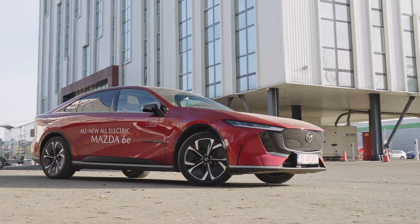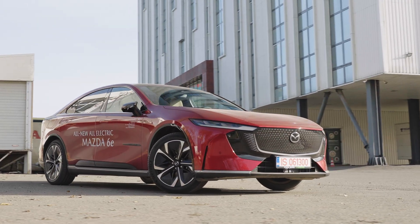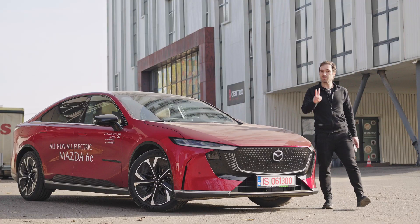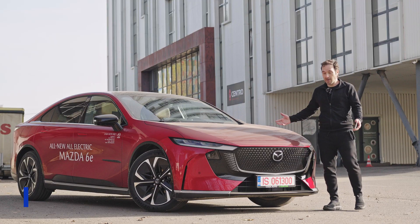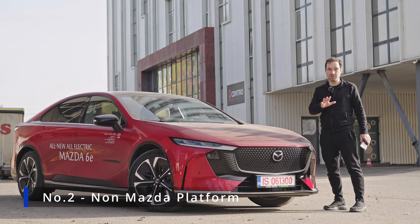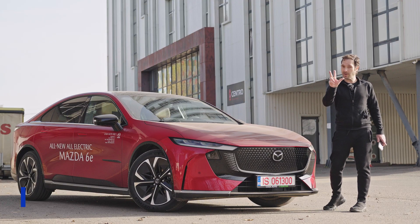Previously, Mazda's only EV, the MX-30, was often criticized for its limited range and practicality. That brings me to point number two: unlike the MX-30, this is the first Mazda ever built on a non-Mazda platform.